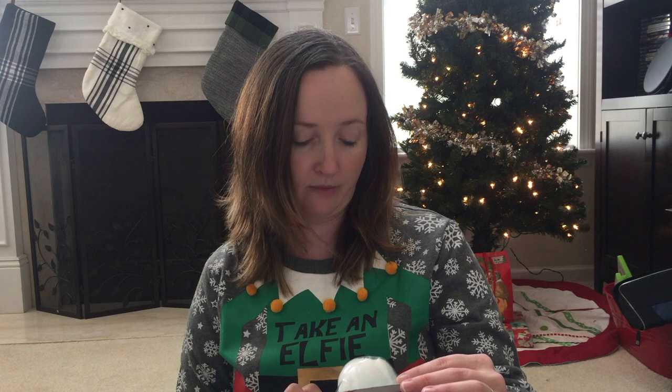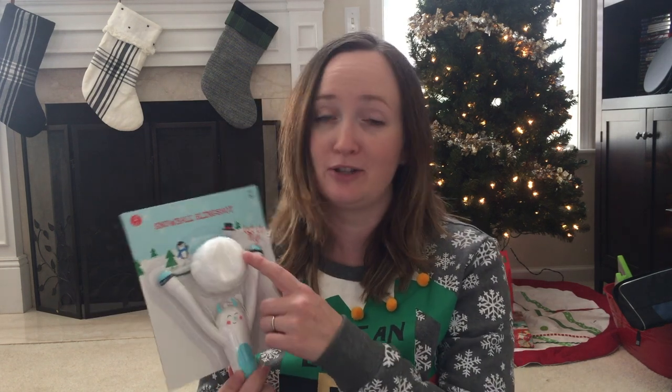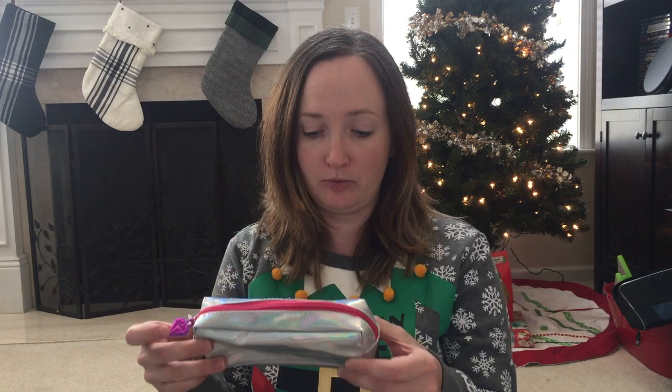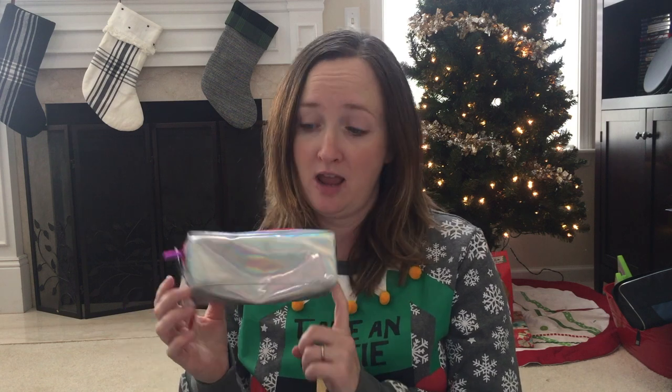I found these at the Target Dollar Bin — this was $3, but it's just a little slingshot. It's like a monster with a snowball slingshot, which is super cute. A pop socket, which would be good for someone like me or for a teenage girl. Here's another little pencil pouch, but I love how this one is holographic or iridescent — I'm not sure, but it's really pretty. Reminds me of a unicorn.